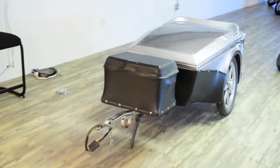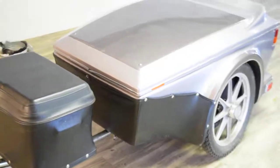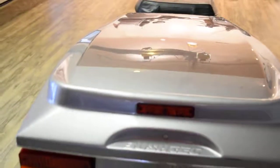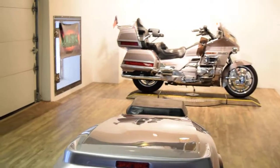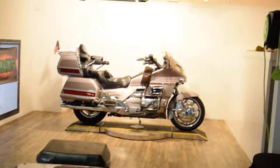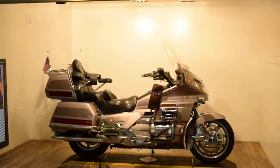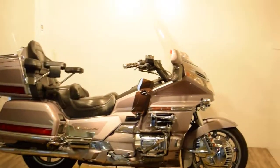It also comes with this trailer — I really can't put them together unfortunately, but I believe it's Bush Tech is the name of the trailer. It's got a couple little scuffs on it, but it is painted to match the bike and comes with it. You can see more pictures of it and get pricing information and fill out a finance app on our website.